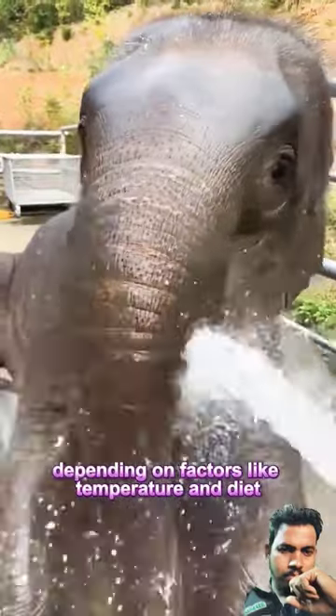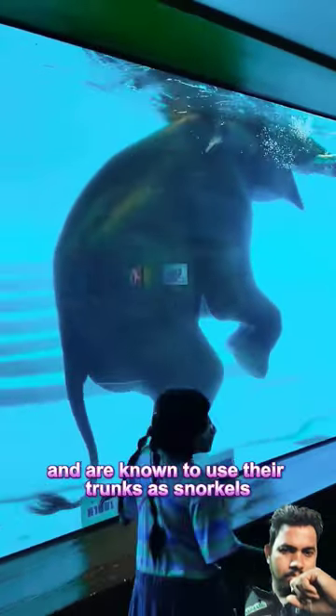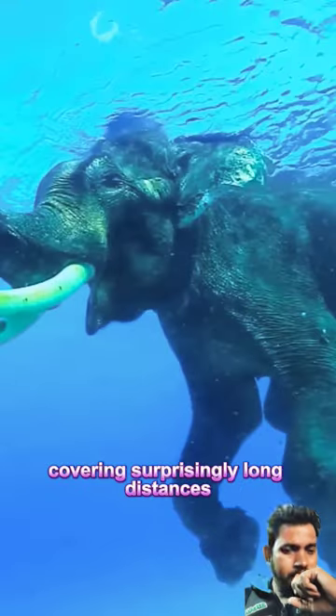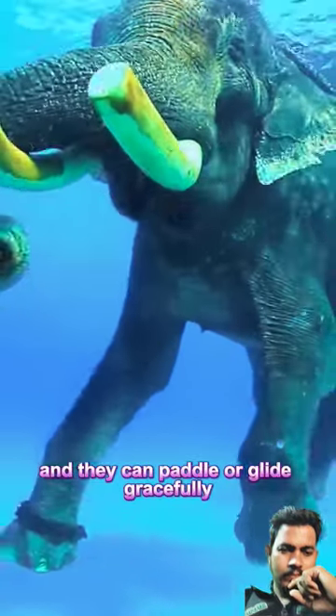Elephants are excellent swimmers and are known to use their trunks as snorkels. They can dive and swim across rivers and lakes, covering surprisingly long distances. While in the water, an elephant's legs often float and they can paddle or glide gracefully.